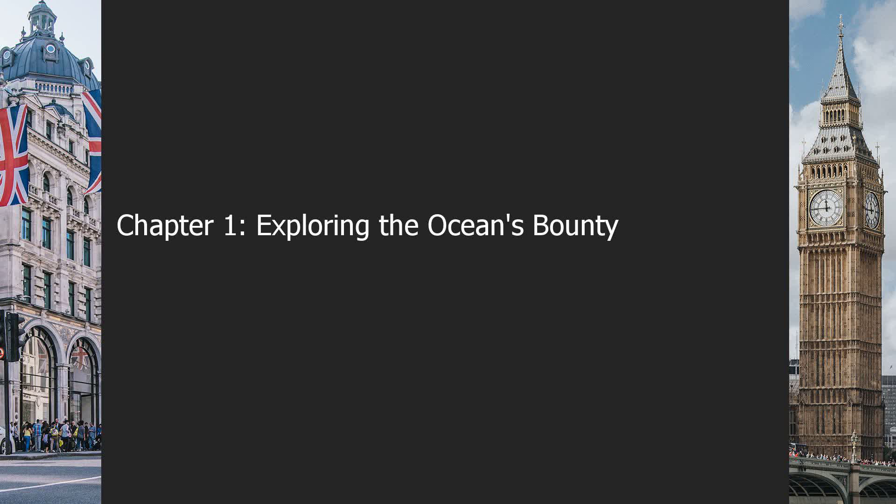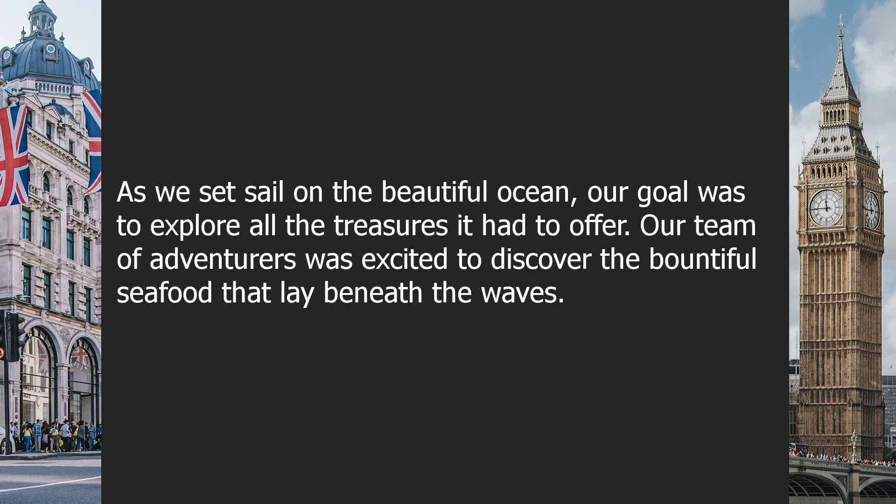Chapter 1: Exploring the Ocean's Bounty. As we set sail on the beautiful ocean, our goal was to explore all the treasures it had to offer. Our team of adventurers was excited to discover the bountiful seafood that lay beneath the waves.